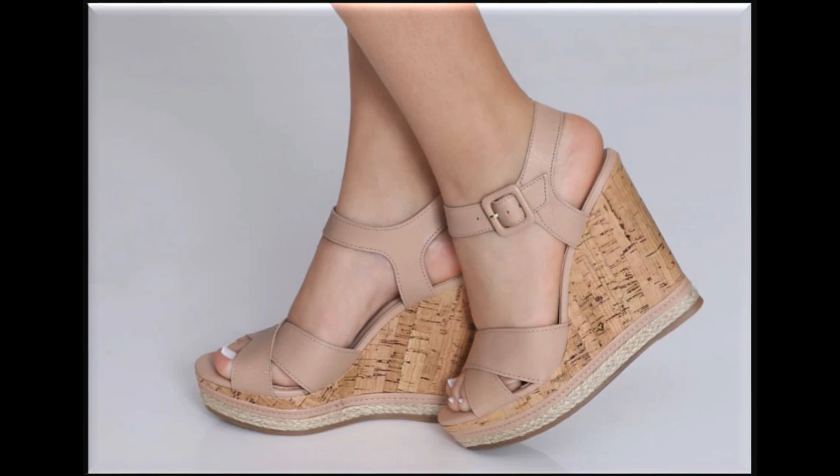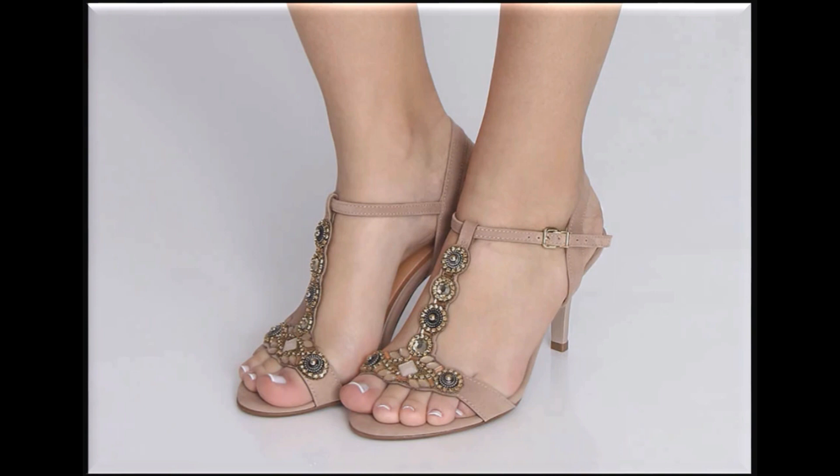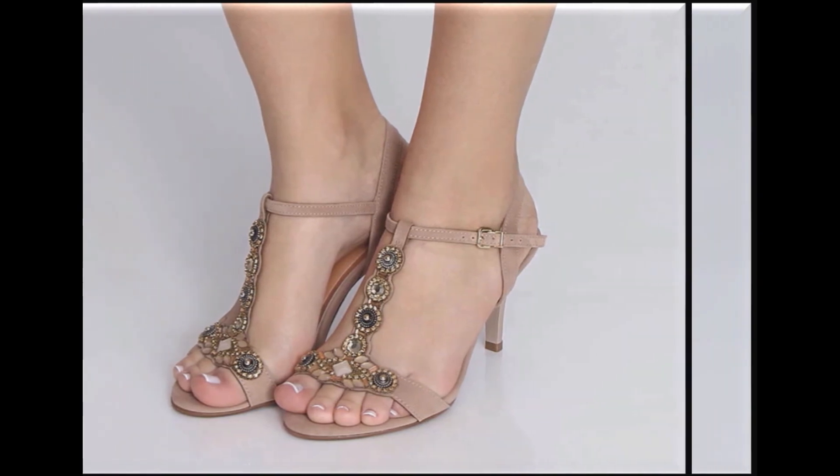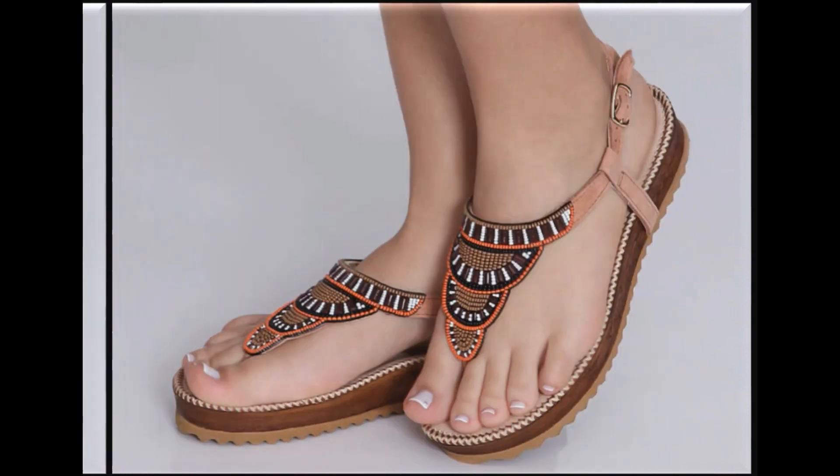Printed wedge heels bhi aaj kal kaafi zyada fashion mein hain. Iske ilawa contrast mein beads wagherah attach karke sandals ko design kiya ja raha hai jo ke kaafi zyada khubsoorat lagte hain. Flat aur heeled dono tarah ke designs is collection mein available hain. If you love these designs, thumbs up, like my video and share it with your friends and family on social media networks.